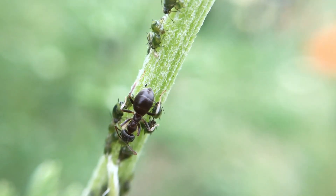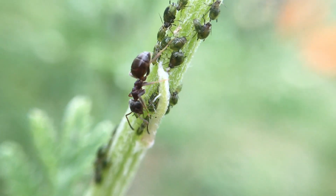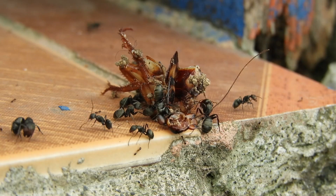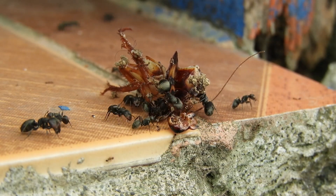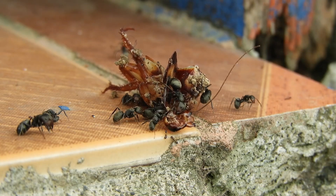These ants also farm aphids, like many other species of ants. They are both scavengers and hunters, taking down a variety of prey. They mostly scavenge at night and find dead insects, but will sometimes take down live prey too.